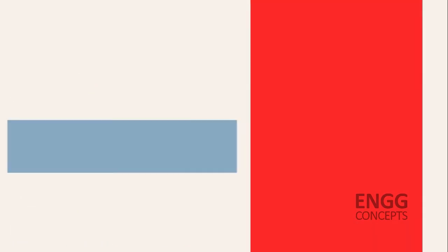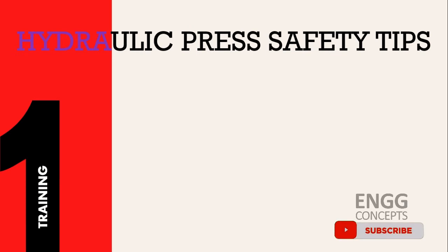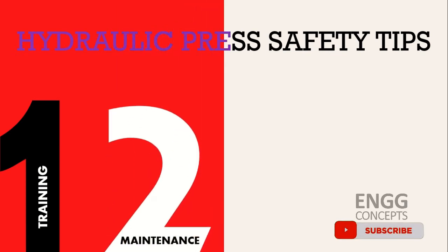For the safety of hydraulic press operators, in order to lower the occupational risk for workers, you need to follow hydraulic press safety rules and keep up with them.